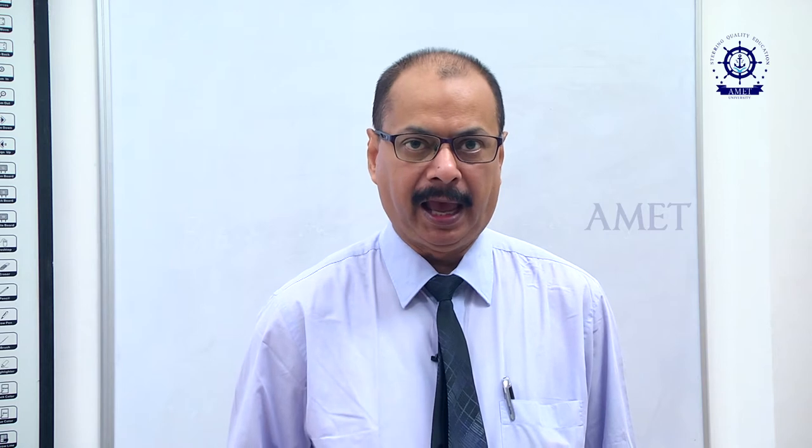I am Commander Prashant Kumar, Director Naval Architecture and Offshore Engineering, MIT University Chennai. Today I am going to deliver a lecture in the subject of strength of ships on the cargo handling systems on board ships.